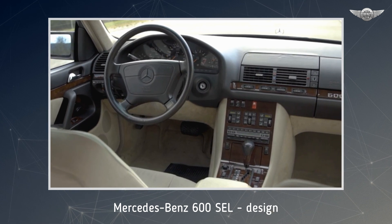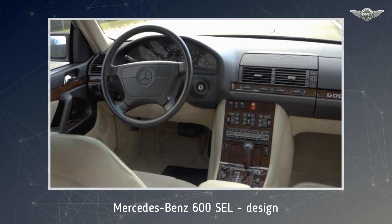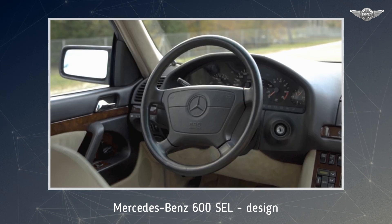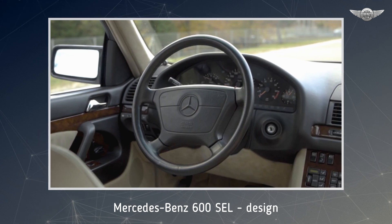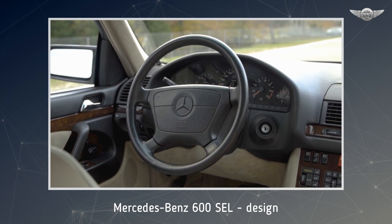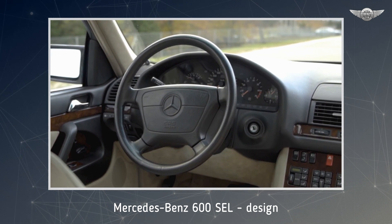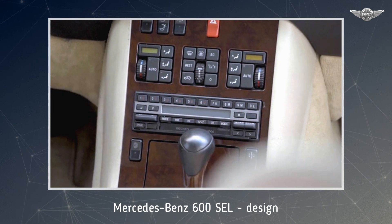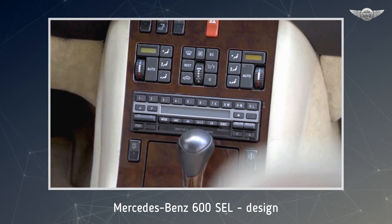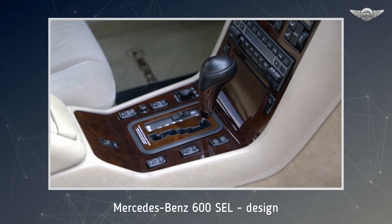With all engines, a high priority was placed on minimizing exhaust emissions and reducing fuel consumption. The new fully electronic ignition system calculated the optimum ignition point from 300 ignition maps, tuned for each cylinder individually and to the knock limit in each case. The M120 was the only 12-cylinder engine worldwide to feature this cylinder-selective anti-knock control, which alone made possible the high compression ratio of 10:1, necessary for optimum use of fuel.